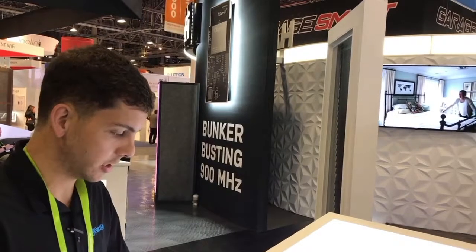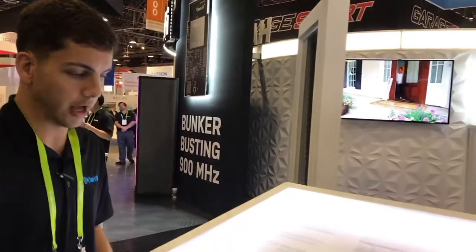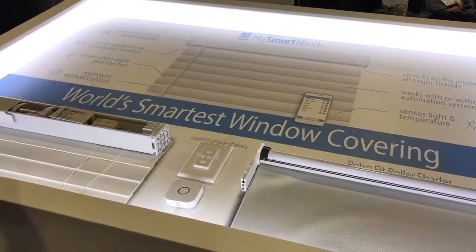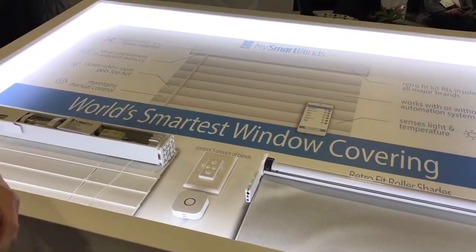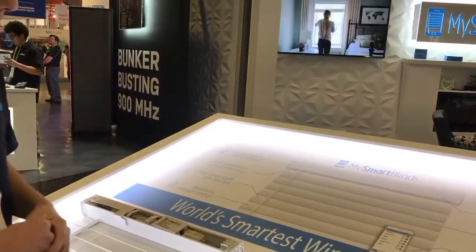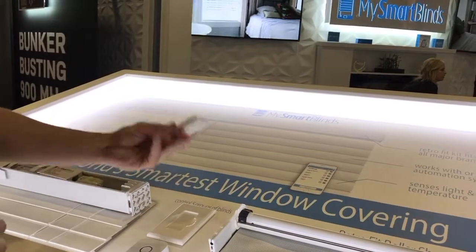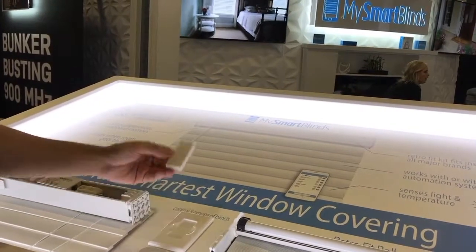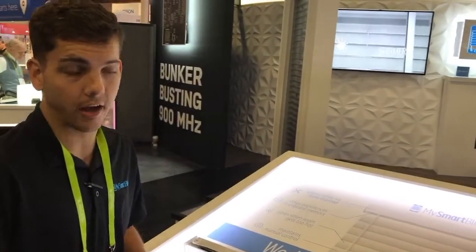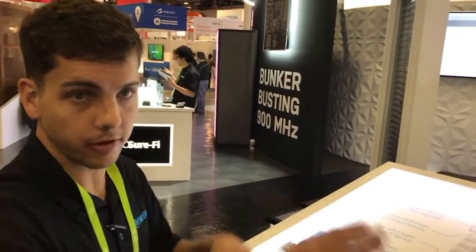We use Bluetooth technology for the motor to connect to the MySmartBlinds app. The hub will then allow us to integrate with other home integrations in the future. We also have a wall-mounted switch that is used as a remote that can be attached to the wall, and you can group your blinds into certain groups in your home — so you can have your bedroom group, your living room group, and your kitchen — so you can control that whole room from your app.